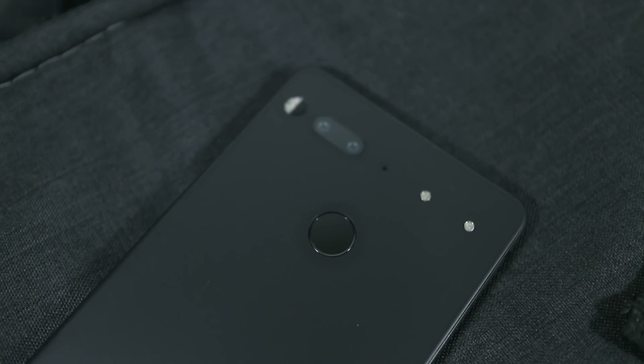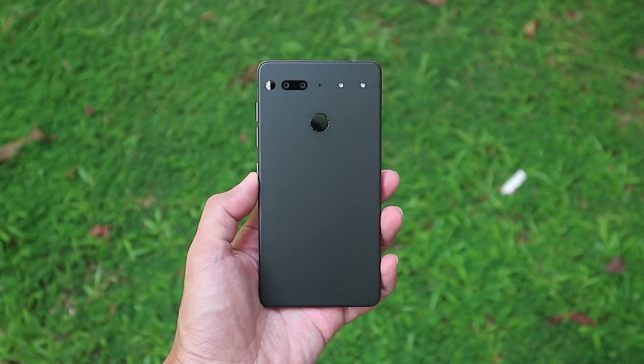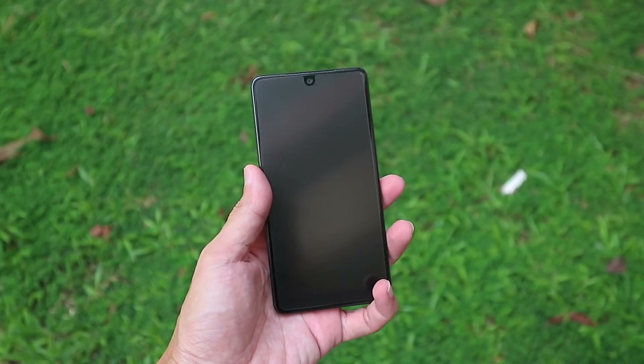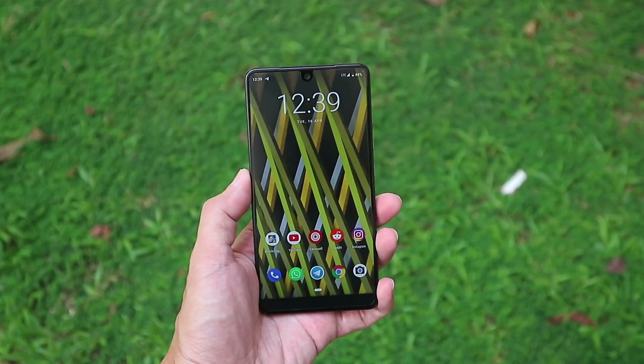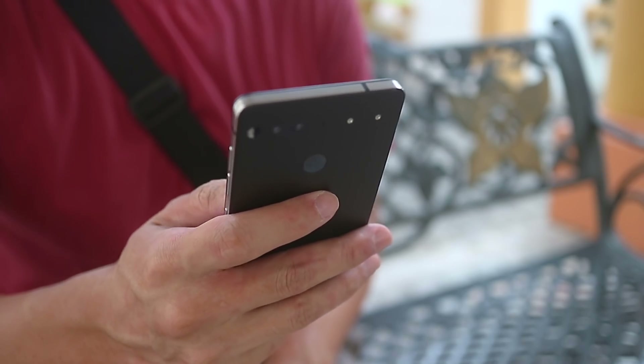That's not saying that you shouldn't buy the Essential phone though, because if you can find a really good deal for it and you're on a really tight budget, it's still a pretty nice phone. I love the design of the Essential phone way more than I do the Pixel 2, it still performs really well, and I like that it comes with 128GB of storage from the get go. That titanium and ceramic body feels great in the hand as well.